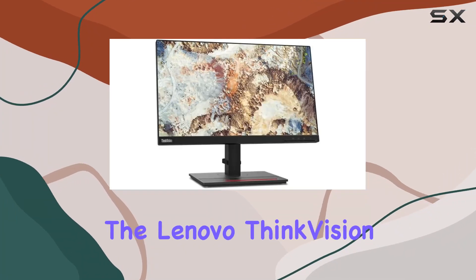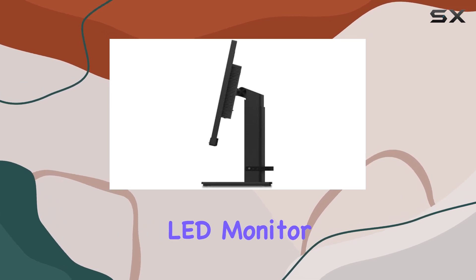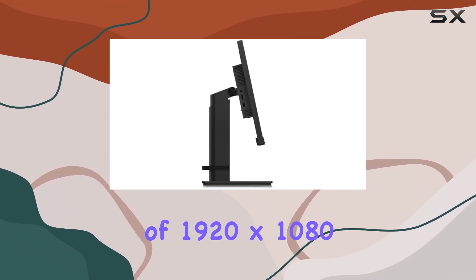Today, we're diving into the Lenovo ThinkVision T22i20, a 21.5-inch LED monitor boasting a full HD resolution of 1920x1080 pixels.